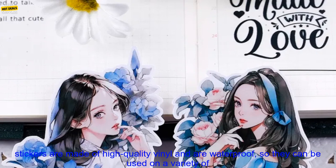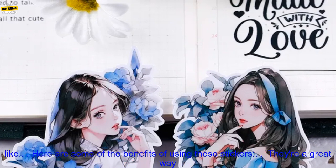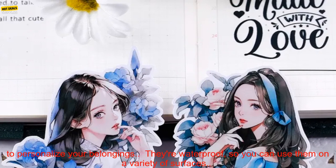They feature a variety of green girls in different poses and expressions, all of which are sure to put a smile on your face. The stickers are made of high-quality vinyl and are waterproof, so they can be used on a variety of surfaces. They're also easy to apply and remove, so you can change your mind as often as you like.